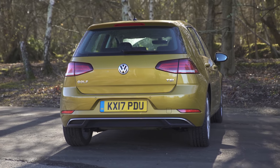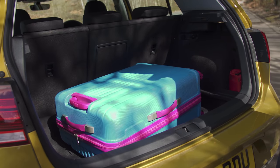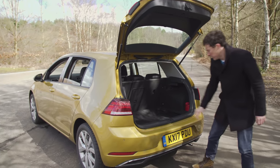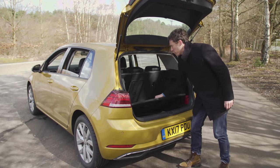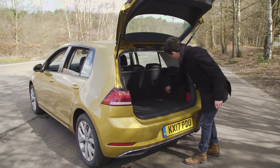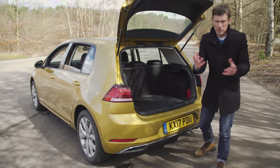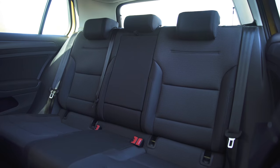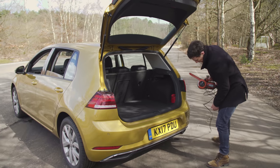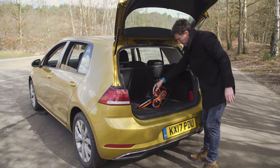The Golf's square shape also pays dividends when carrying stuff as well as people. Boot capacity is pretty much average for this class, but it really makes great use of that available space — there's plenty of room in here. You might worry about a high load lip, but you get an adjustable boot floor so there's hardly any load lip at all. There are tethering points, hooks, and a 12-volt socket in the boot. That socket means people in the back seats can charge their mobile devices, or if you've got a dog shedding hairs, you can plug in a hoover and get your car nice and clean.